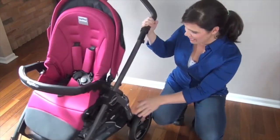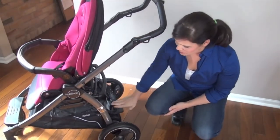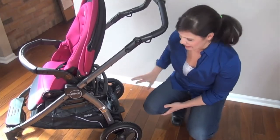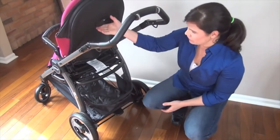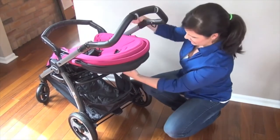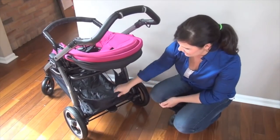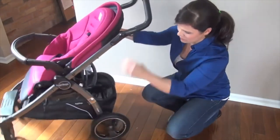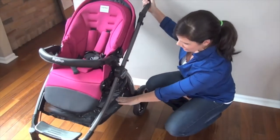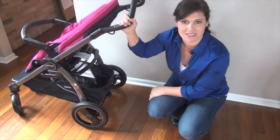Now let's take a look at the basket. This is a very large basket, and what I love is that this part pops down for easier access and then just pops right back up — really easy to get to. Even if you had the seat fully reclined, there'd be no problem getting into the basket. You can also access the basket from the sides, so you're definitely going to be able to fit large diaper bags and a whole bunch of baby essentials.